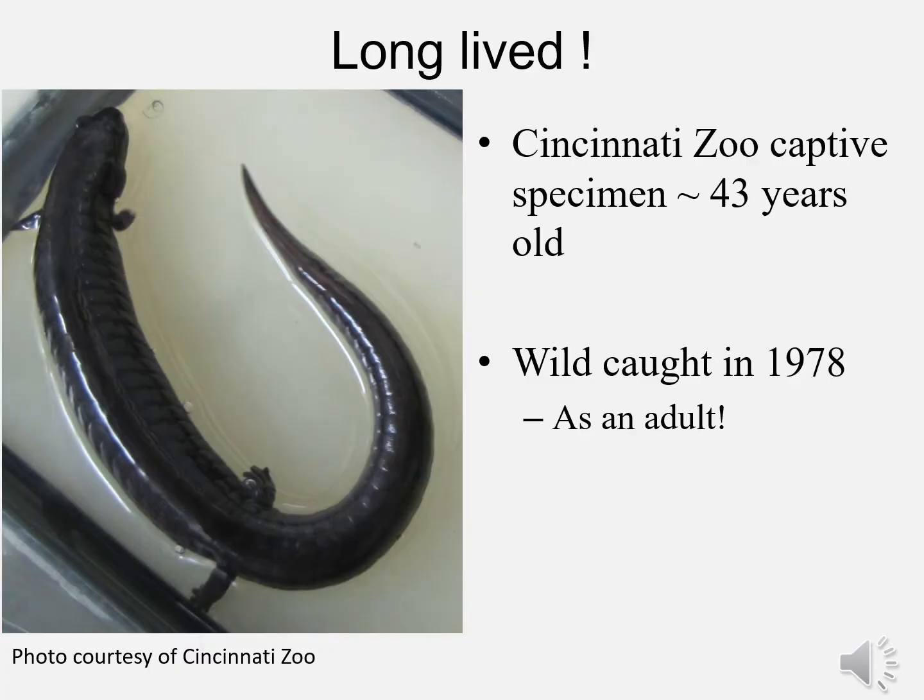Red Hills salamanders are probably long-lived animals, fairly well protected down in their burrows. Except for being dug up, we really don't know what preys upon them. The Cincinnati Zoo has had a Red Hills salamander that was wild-caught as an adult in 1978, and it is still alive today. At a minimum, this animal is 43 years old, and that's just incredible.